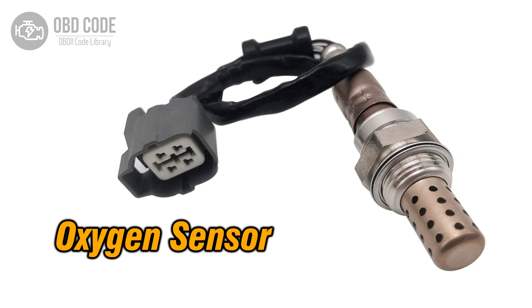The P0151 trouble code indicates that the oxygen (O2) sensor circuit of bank 2 sensor 1 is experiencing low voltage. This code typically points to issues related to the oxygen sensor positioned in the exhaust pipe before the catalytic converter, monitoring the oxygen content in the exhaust gas and aiding in emission control.